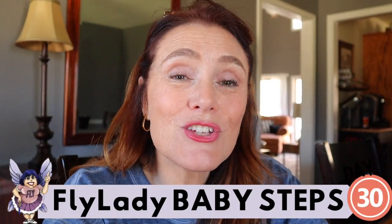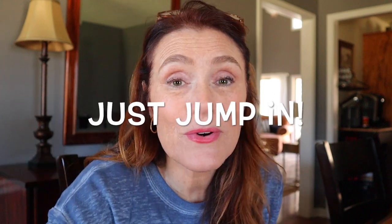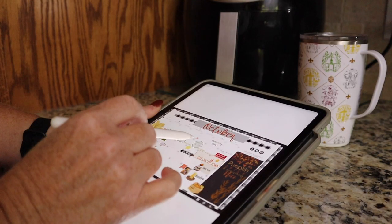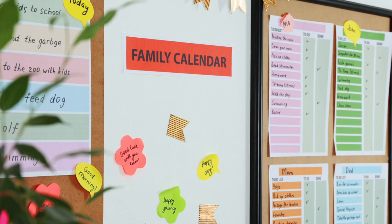My name is Terry and if today is your first day, we are deep diving into day 30 of the Fly Lady Baby Steps, but you can start today right where we are. You can go back and watch everything else to catch up, but it really is a start from now going forward kind of situation. Today we're talking about calendars and why it's such a good idea to actually learn how to use them to keep up with all the things that are driving you crazy.